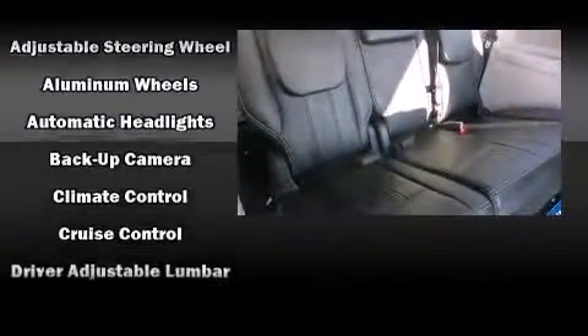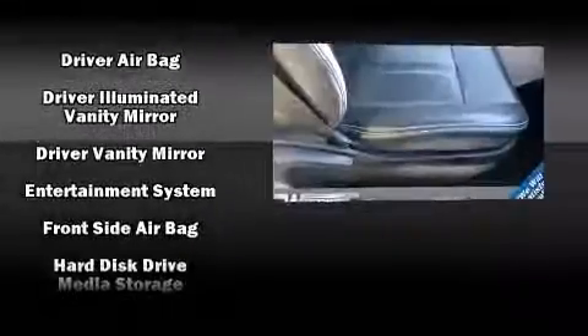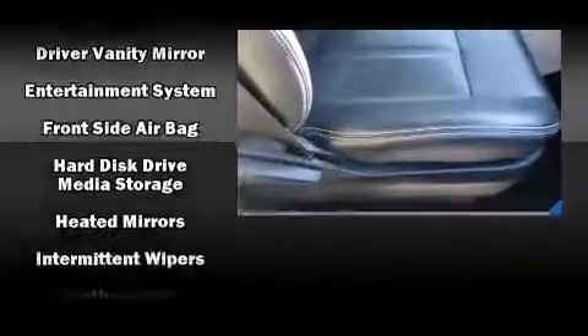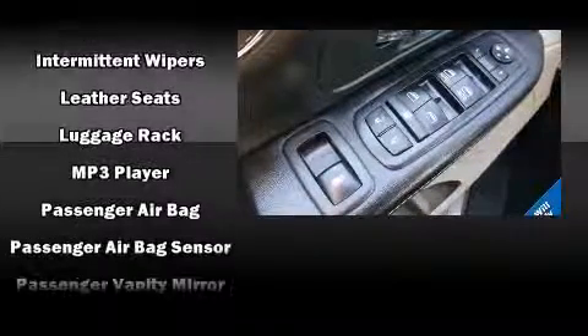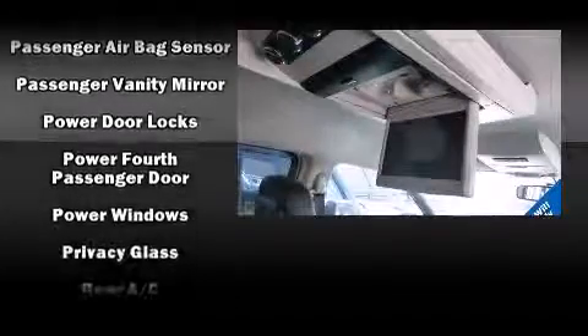Chrysler ensures the safety and security of its passengers with equipment such as traction control, anti-whiplash front head restraint, and four-wheel disc brakes with ABS. With electronic stability control supplementing mechanical systems, you'll maintain precise command of the roadway.